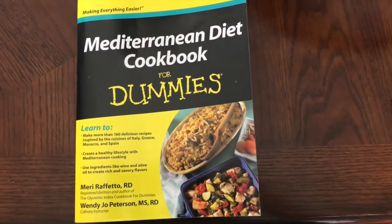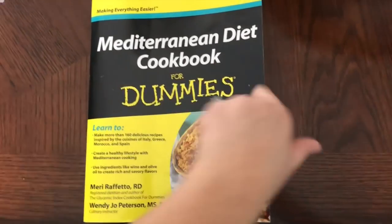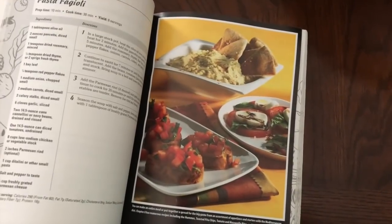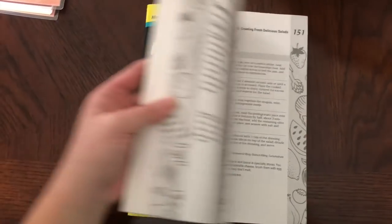Here is the book that I've been following that my friend Winnie Jo Peterson wrote. At the beginning it has all sorts of information on the Mediterranean diet, and then in the back it's got a bunch of recipes. There are even pictures. So these are the recipes I've been using so far.